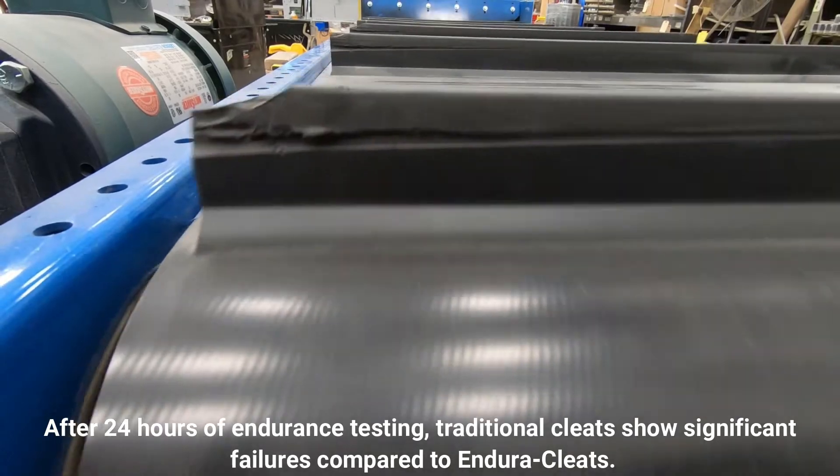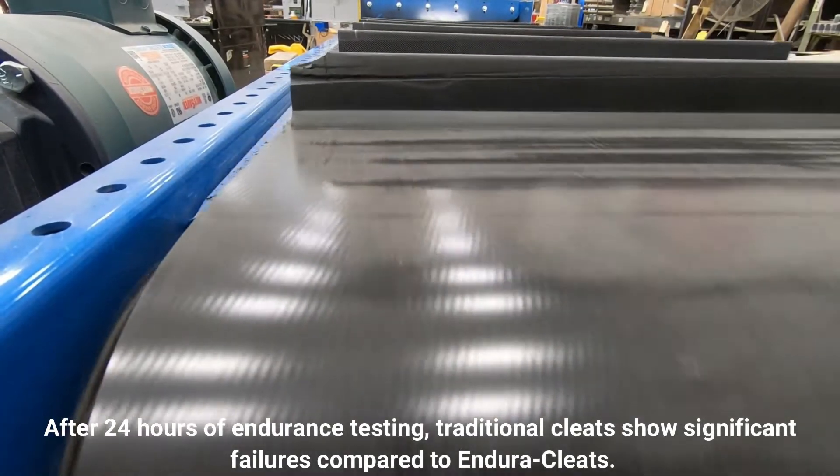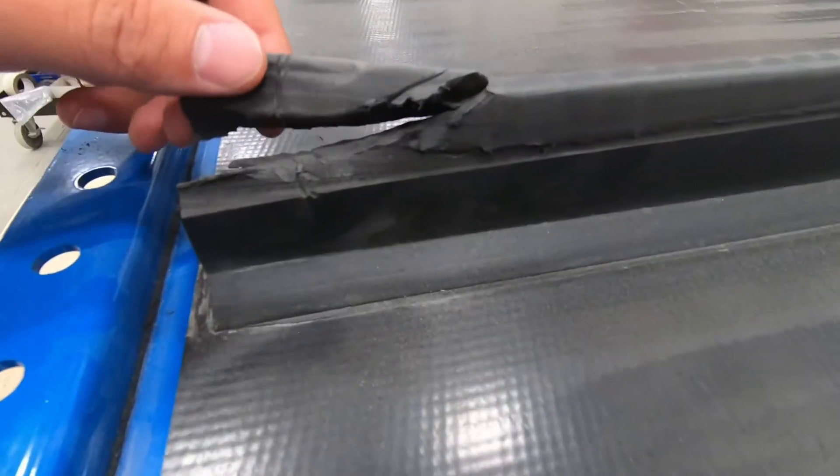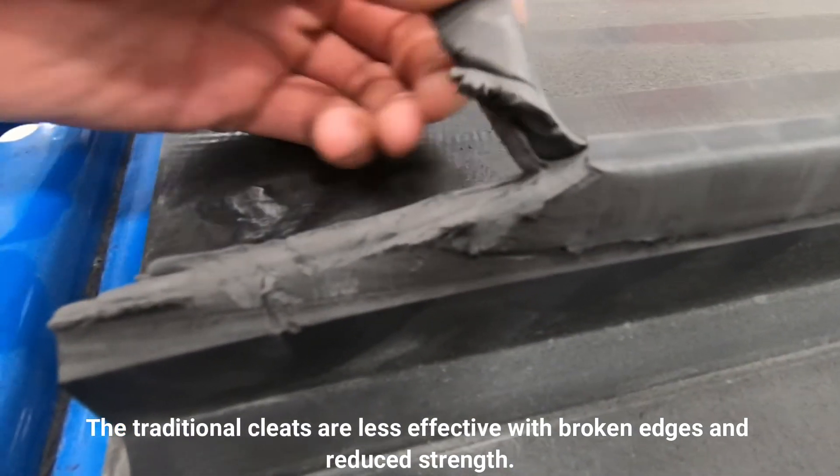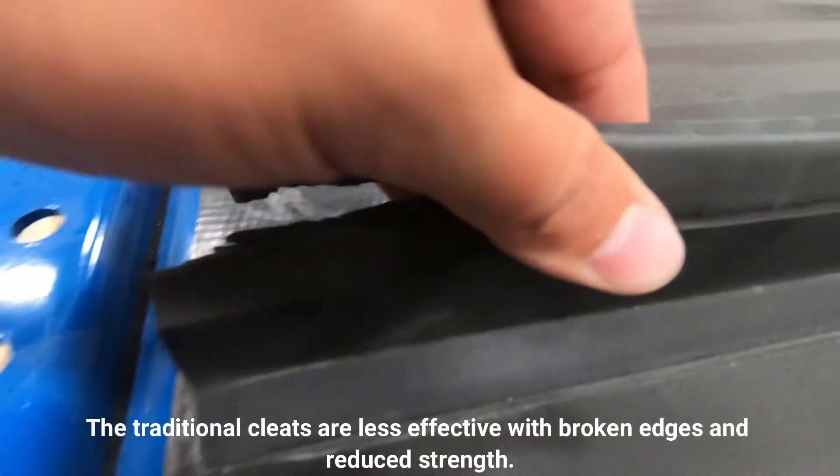After just 24 hours, the traditional cleats show significant failures as compared to the EnduraCleats. The traditional cleats have broken edges and have started separating from the belt, compromising their overall effectiveness and form.